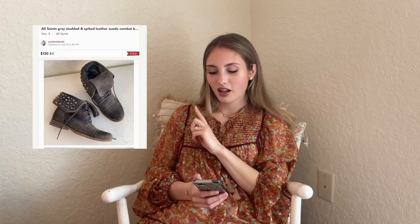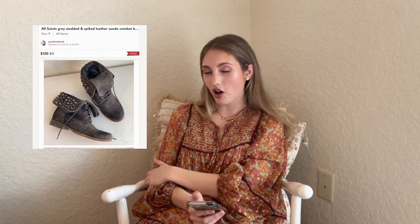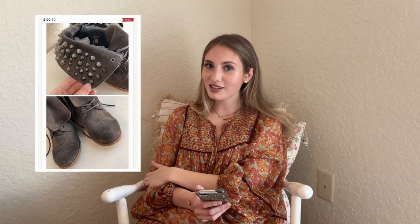This next sale is really fun. These All Saints gray suede spiked leather combat boots sold for $120 and I had $4 into them. This was my first time ever finding All Saints — I'd been watching Lindsay Nicole talk about All Saints jackets, so I had it on my radar. The shoes were on the very bottom of a rack, kind of bunched together. When I picked them up, I noticed the brand was nailed onto the sole, which made me think they were high end. I saw All Saints and I was like, yes, perfect.